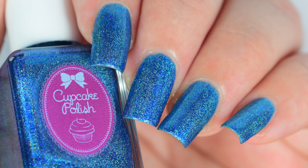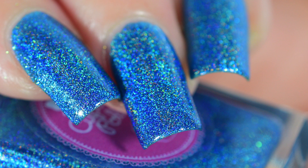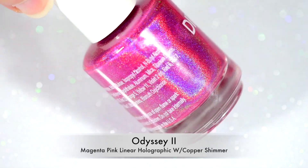I was so excited when I got these because these are my top three favorite colors: purple, pink, and blue, and I just saw so many possibilities with them right away, which I've actually pulled off. I have a ton of nail art looks on my blog with these that you can check out in the link below.